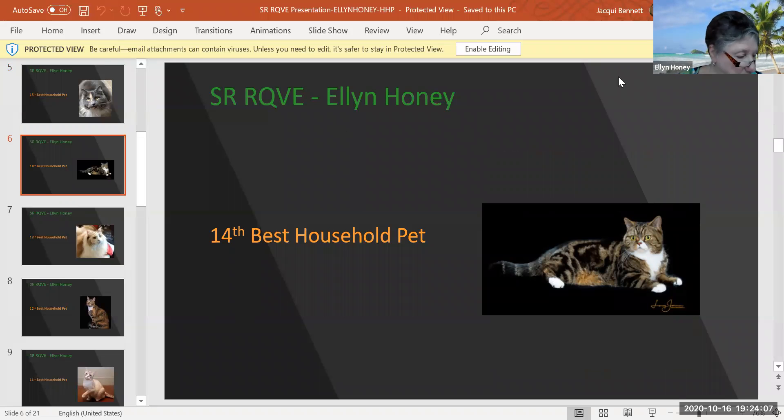My 14th best household pet is a brown tabby and white. The coat almost looks a little harsh, more so than an American Shorthair. I'm thinking maybe this is a straight, wiry hair. Beautiful head type on this cat — the face is so pretty, and the markings are outstanding. 14th best household pet today.